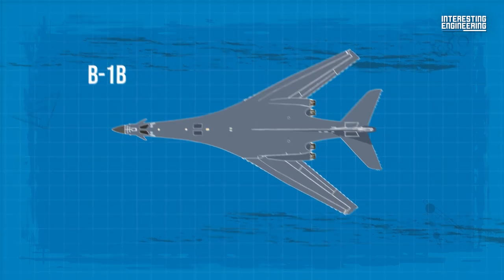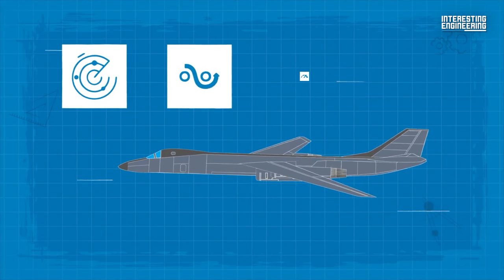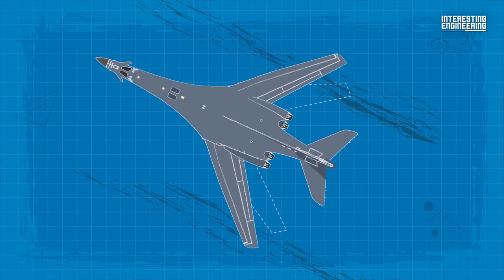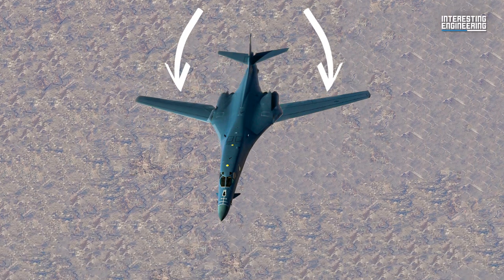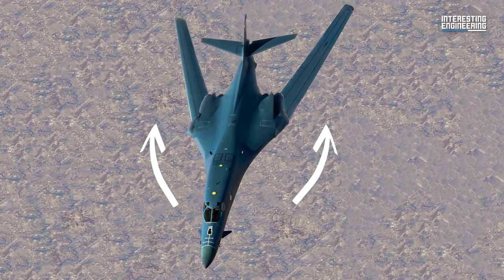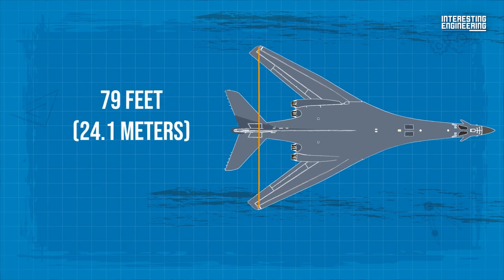The B-1B's blended wing body configuration, variable geometry wings, and four General Electric F-101 GE-102 turbofan afterburning engines all work together to provide long-range maneuverability and high speed, while also improving survivability. The aircraft has swept wings, which means the wings point backwards rather than straight across. The wings are adjustable and can be shifted from 15 to 67.5 degrees. The forward wing configuration is used for take-off, landings, and high altitude maximum cruise speed, whereas the wings are generally set in the aft configuration during high subsonic and supersonic flights. The wingspan is 137 feet extended forward and 79 feet swept aft.